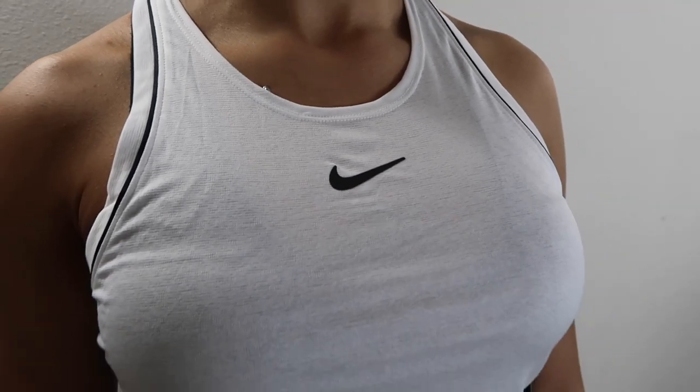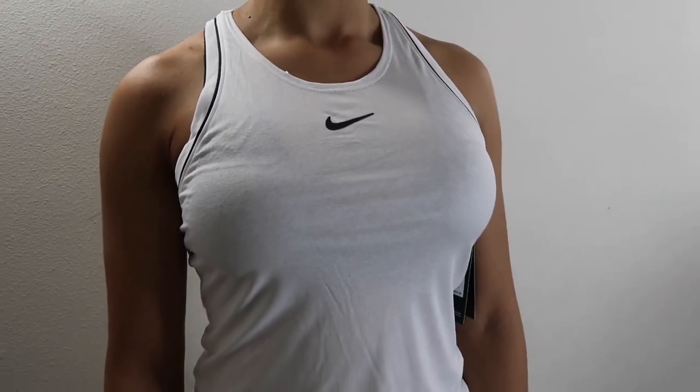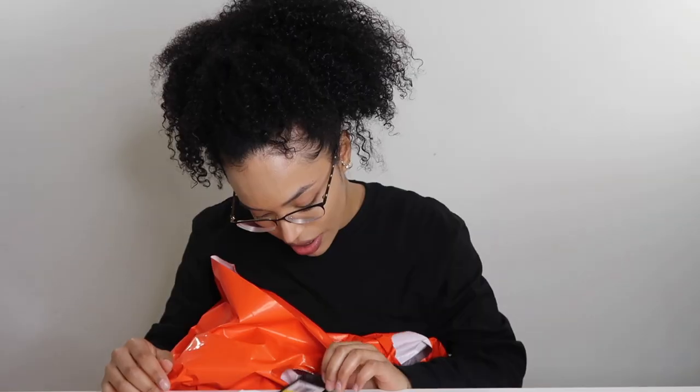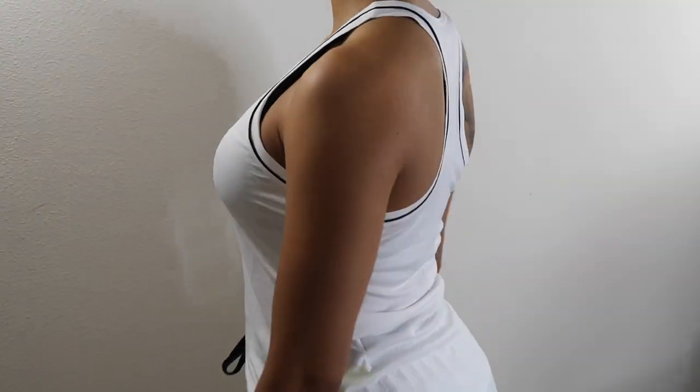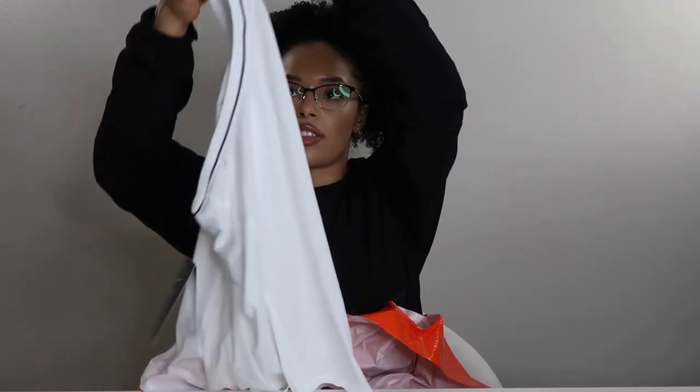Alright, now let's get into the clothes. I got this cute little lightweight tank top. It's a different material — it is dry-fit, but it feels different from the other dry-fit pieces of clothing I have. It has a little racer back.